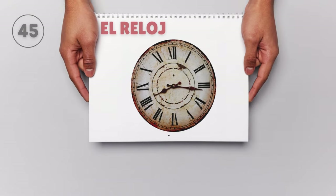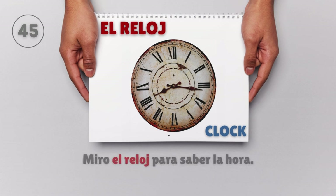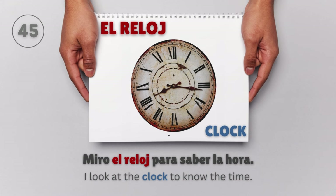El reloj — Clock. Miro el reloj para saber la hora. I look at the clock to know the time.